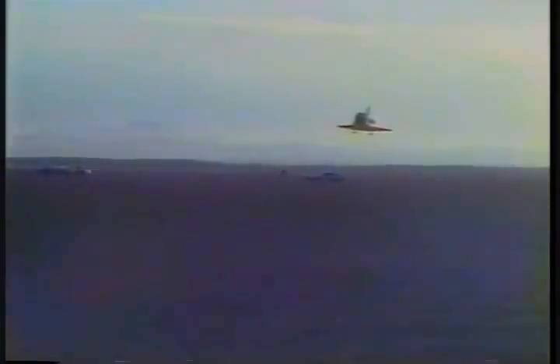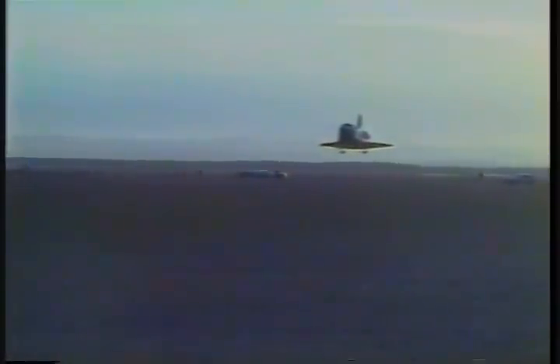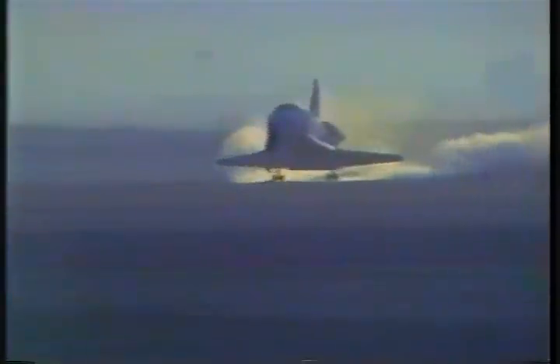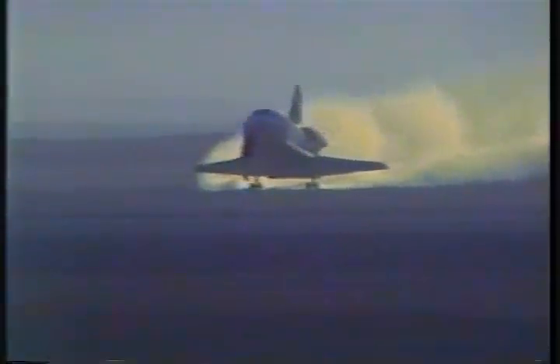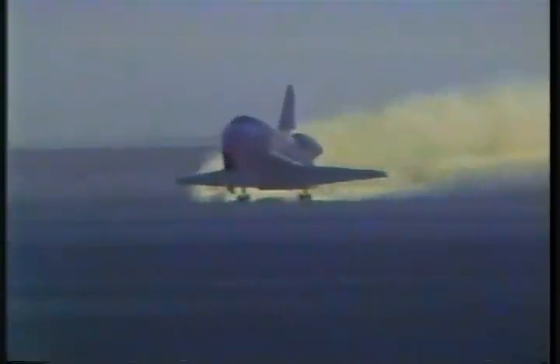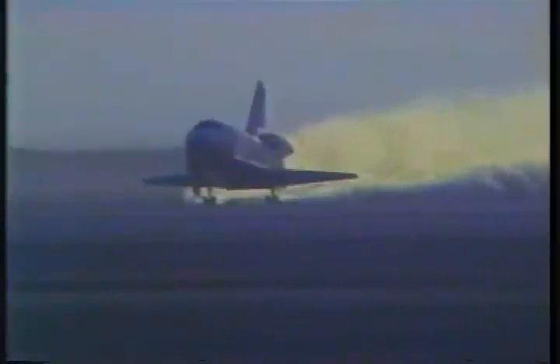1,000 feet altitude. Sink rate is now 70 feet per second. Gear are down. One mile from the runway. 86 feet. Gear are down and locked. And we have touchdown at mission elapsed time: seven days, one hour, 38 minutes, and 50 seconds.